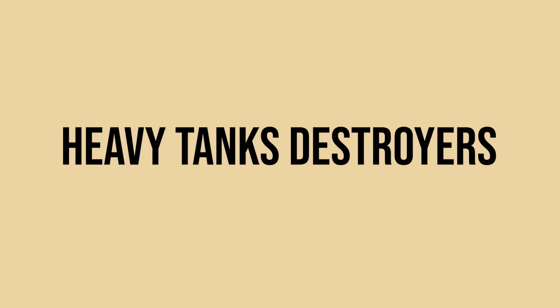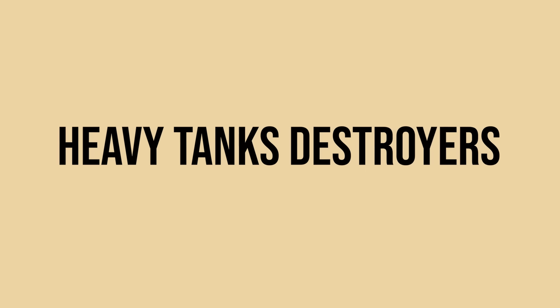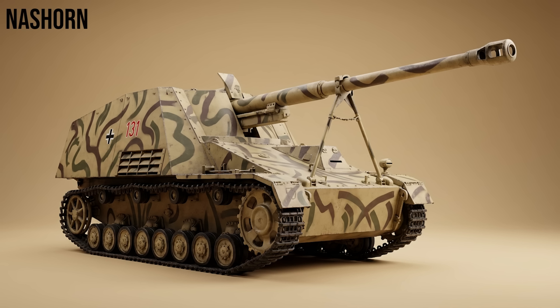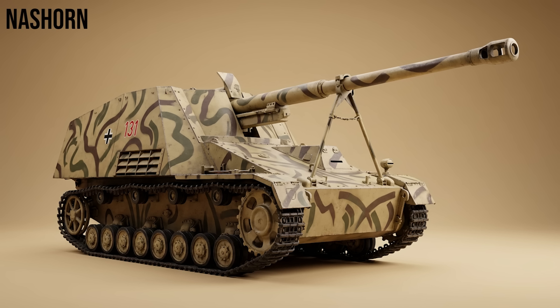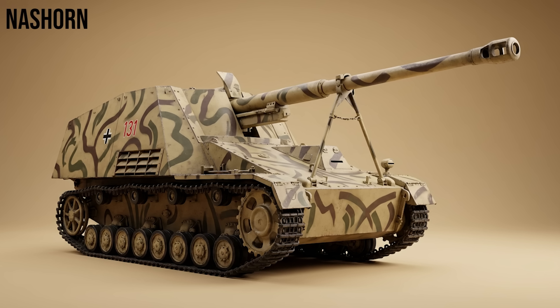Moving to the heavy tank destroyers — mobile bunkers designed to kill heavy armor. Nashorn, the Rhino: it mounted the deadly long 88mm gun on a hybrid Panzer III/IV chassis. It had very thin armor and an open top, designed to engage enemies from extreme distances where it could not be seen.